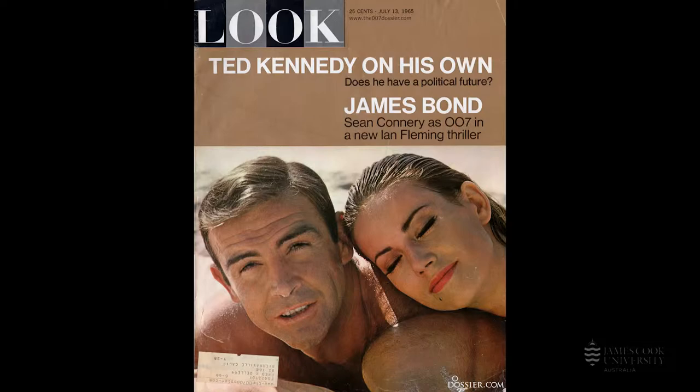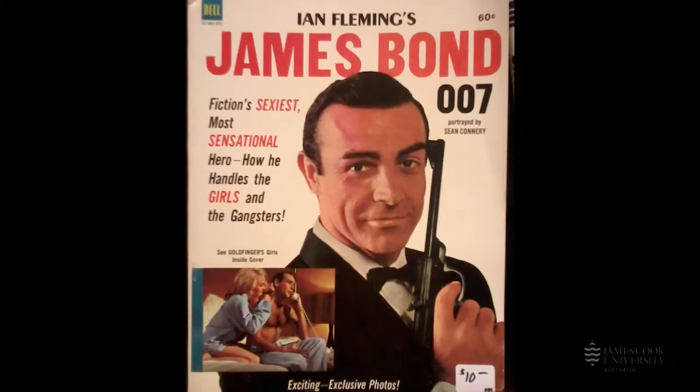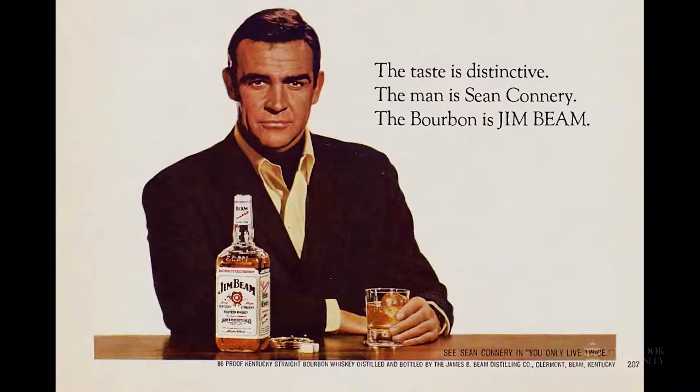Bond films became style and design forecasts, dictating everything from fashion and gadgetry to preferences on interior design, drinks, cars and firearms around the world. And it's with this lens — Bond as a design icon — that we look to the franchise for cues on aspects of dynamic media design.